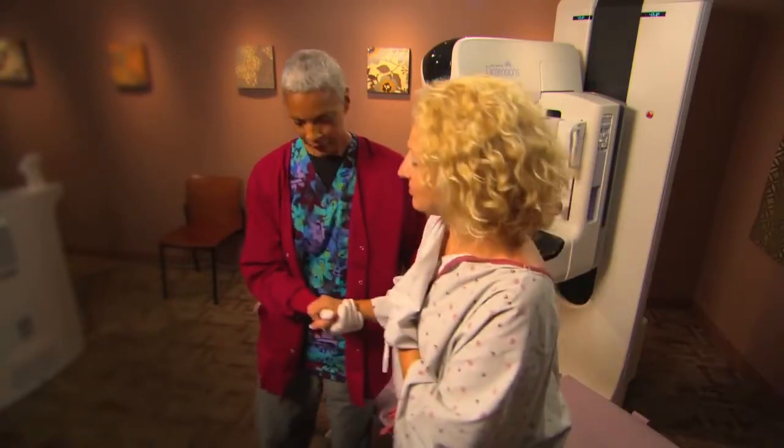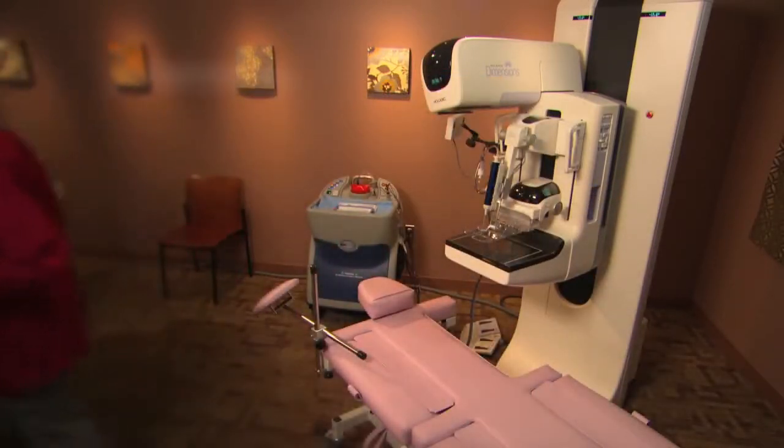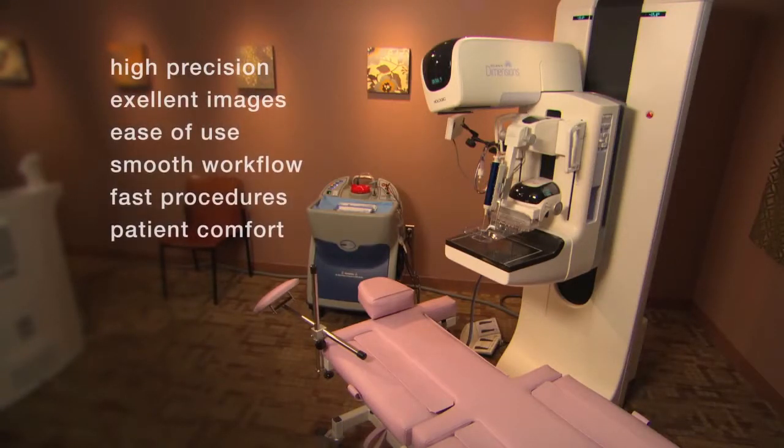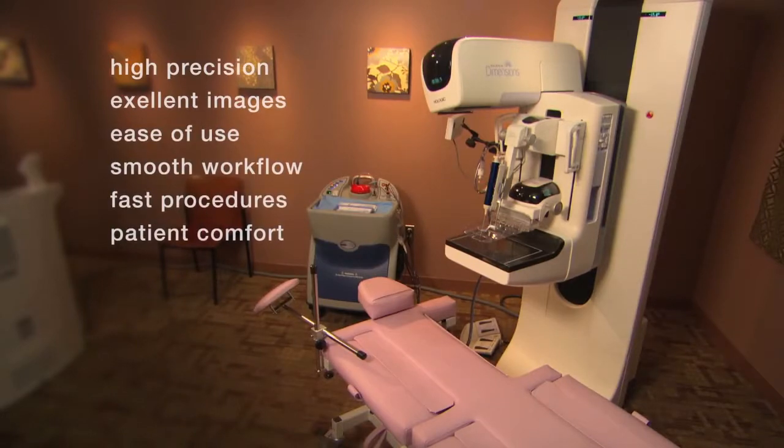With Affirm and Selenia Dimensions, Hologic is setting new standards for minimally invasive breast biopsy, and setting the stage for even more advanced technologies to come.